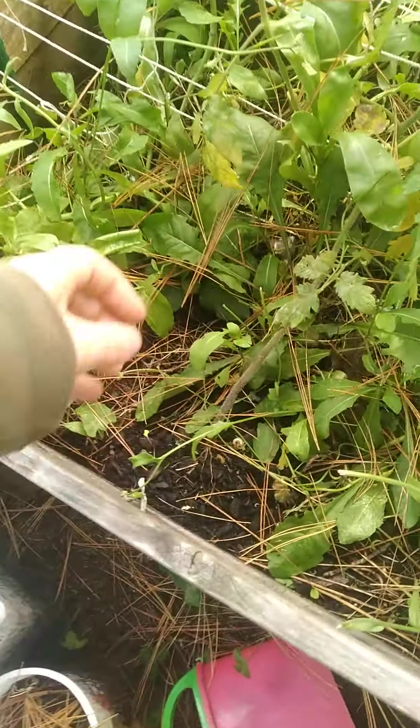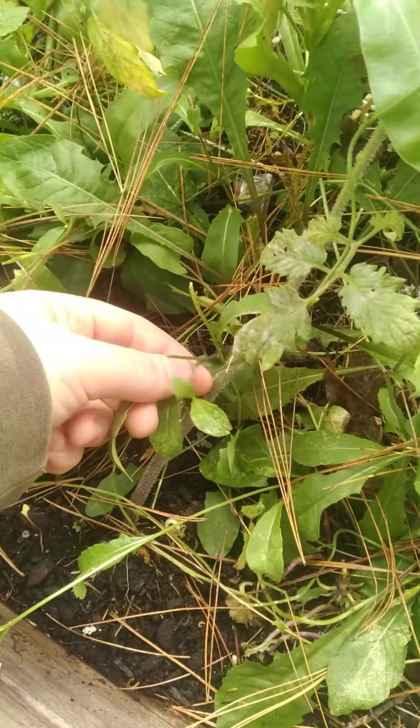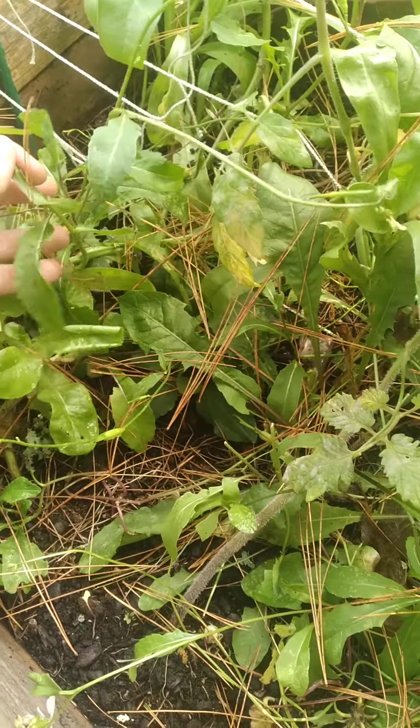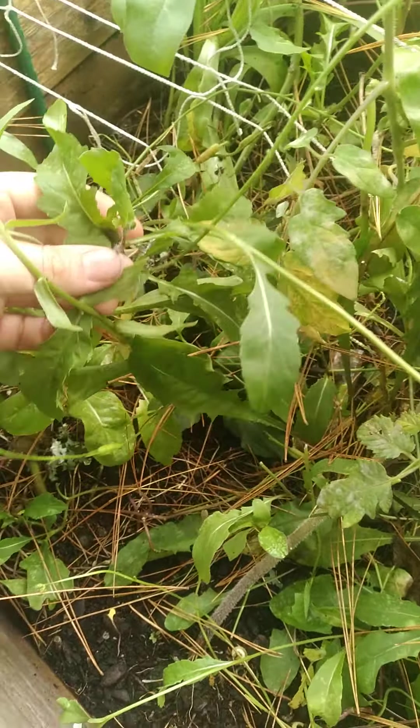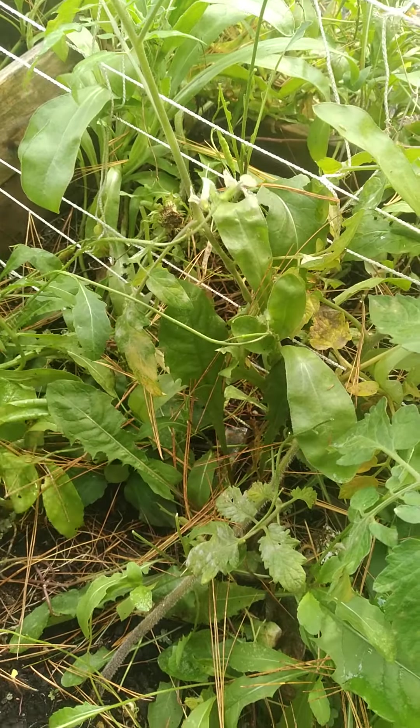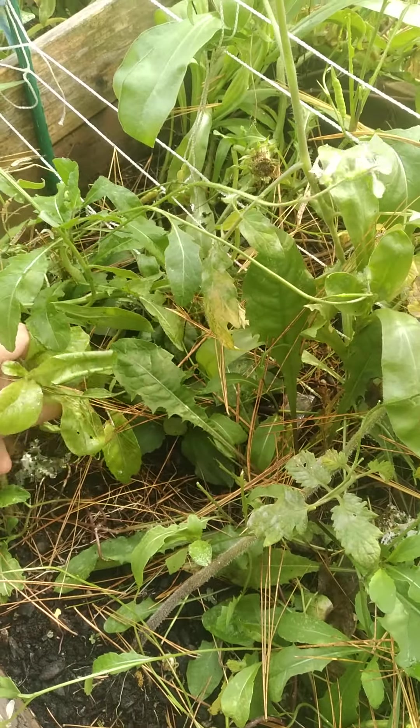There's something like arugula growing in here, but it's kind of overrun and crazy looking. Look down here — there's some of that edible stuff. I literally have basically almost no lettuce — this is one of the few I have.